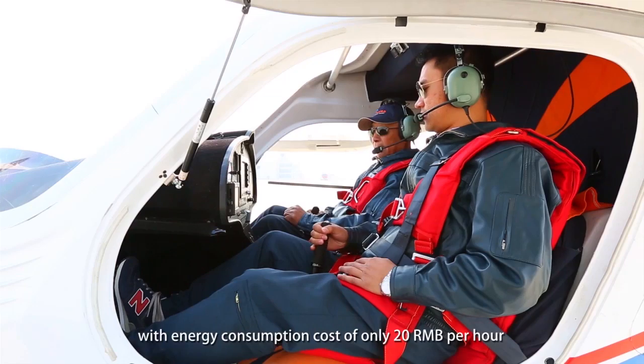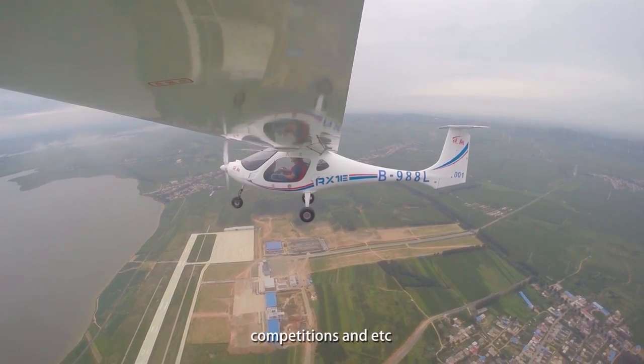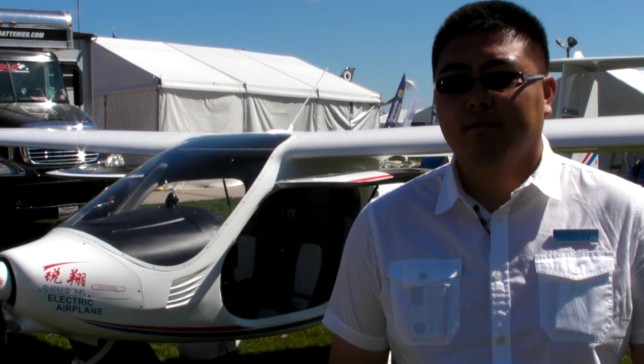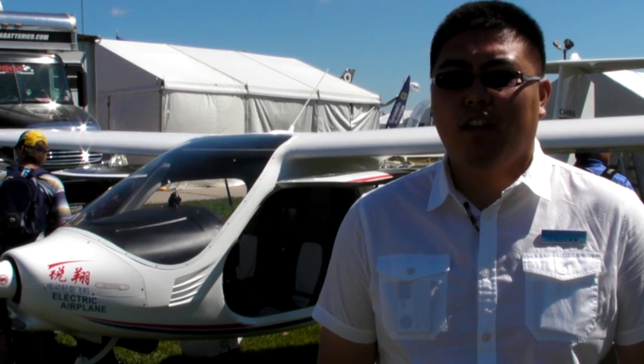We have received 28 aircraft orders in China and Europe, and we signed another order yesterday during the EAA AirVenture airshow in Oshkosh. We have planned to build our own manufacturing facilities, preferably on the West Coast — maybe in California or Arizona.